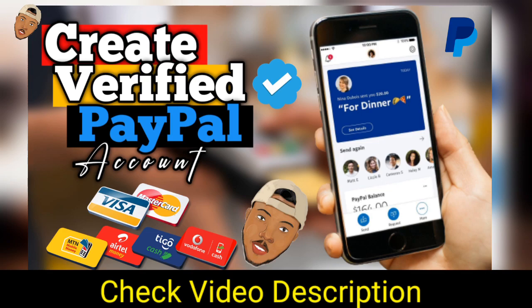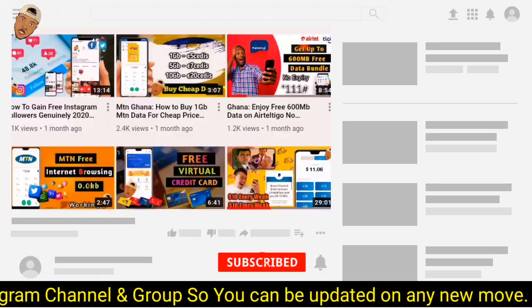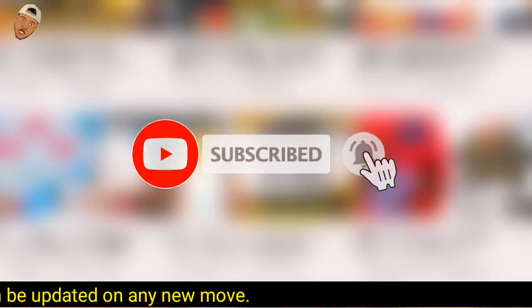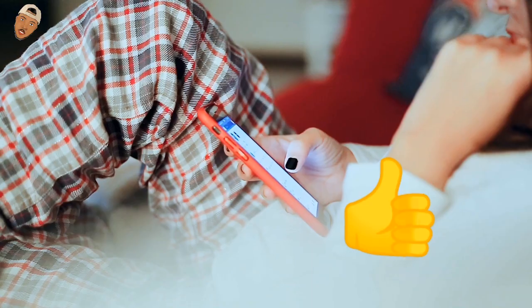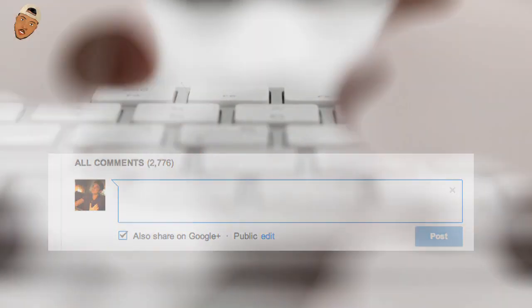If today is your first time on my YouTube channel, please subscribe to receive more content like this, and don't forget to smash on the bell so you receive notifications whenever I drop a new video. I also appreciate if you hit the like button, and don't forget to drop your comment because it matters to me a lot.